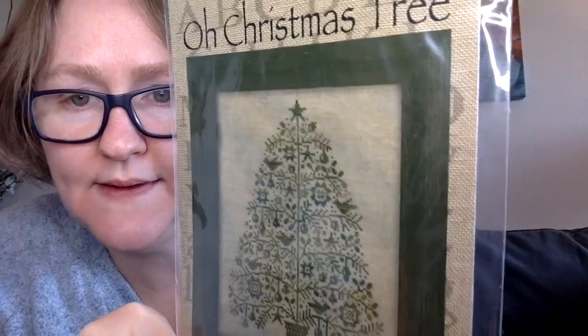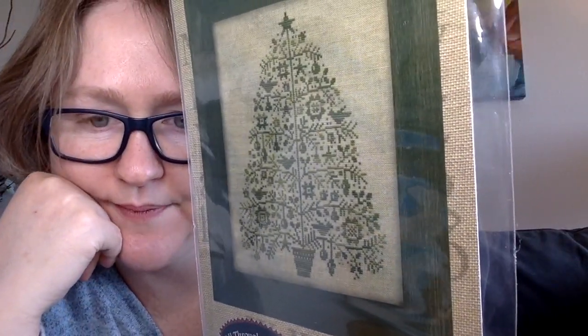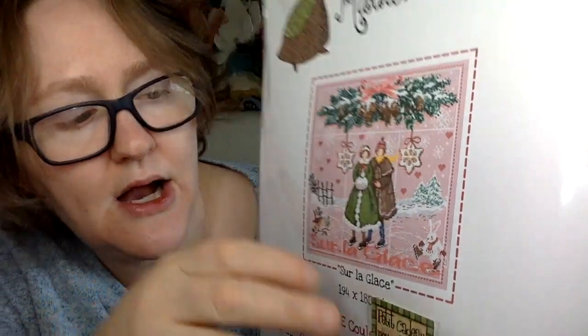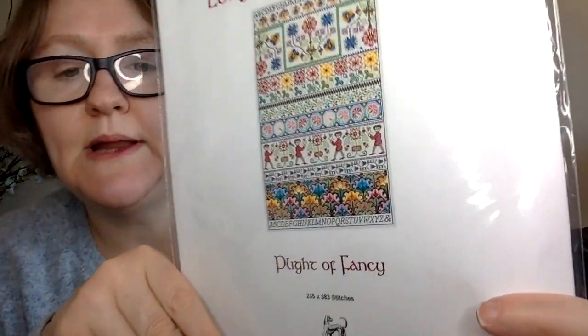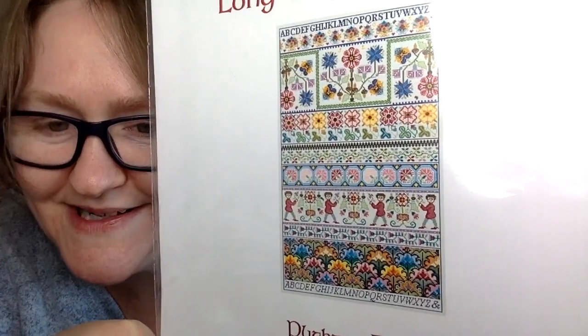Elizabeth sent me 'Oh Christmas Tree' by All Through the Night — you can do so many color combinations or add splashes of gold, red, whatever. I have a Madame Lafitte piece — 'On the Ice' — which comes with little mitten charms; I'll probably leave off the words but I love the sweet scene. I have a Long Dog called 'Plate of Fancy' — I love the colors but I have two other Long Dogs going so I'll hold off on this one.